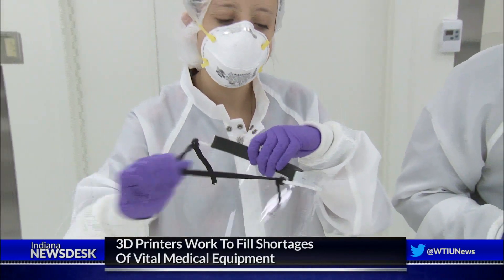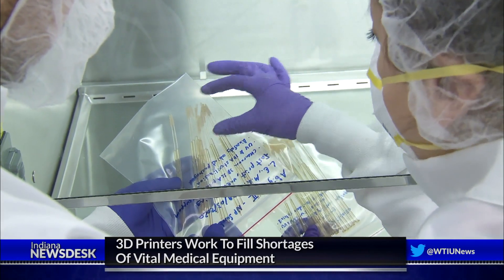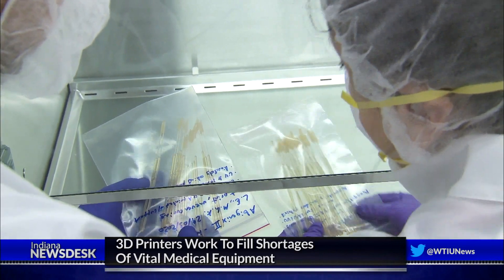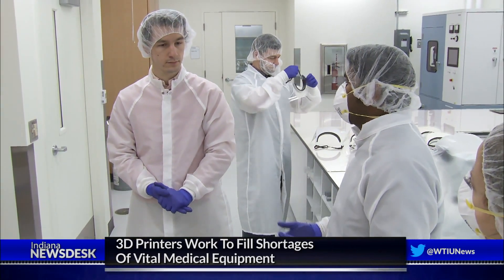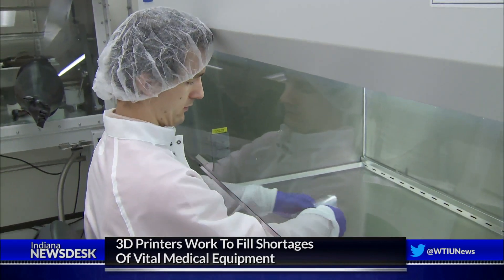Guminick says he and his students can print 20 face shields a day in his lab. He says they also sent a few models of nasal swabs for COVID-19 test kits to be tried out by doctors at Eskenazi Hospital. Louis van der Helst is one of Guminick's Ph.D. students who's been helping design and produce prototypes of the nasal swabs.